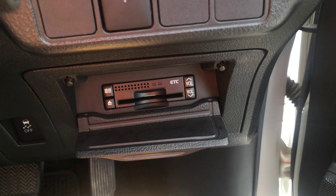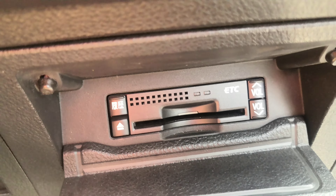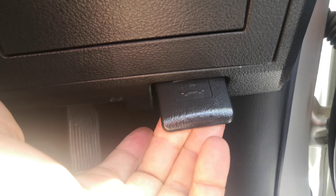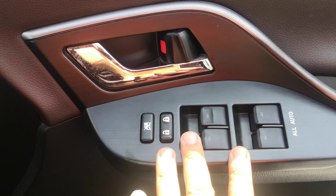You also have this ETC reader — electronic toll collector. This works like EasyPass in the States if you're able to get the card for it for the expressway. Underneath it you do have your hood release. And please don't forget on the floor here, you do have your gas cover release. Over here you do have your door locks and window controls.